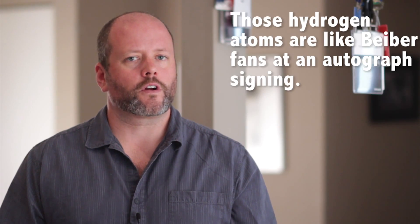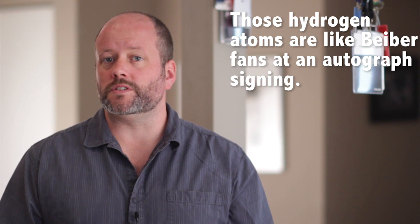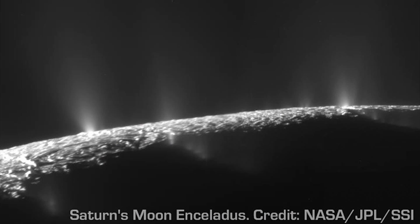So mix hydrogen together with this donated oxygen, and you'll get H2O. It doesn't take any special process or encouragement. When those two elements come together, water is the result. But how did it get from being spread across the early solar system to concentrating here on Earth, and filling up our oceans, lakes, and rivers?